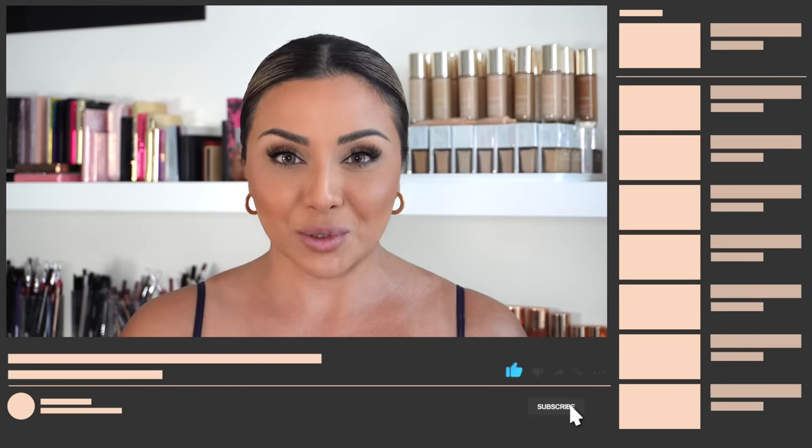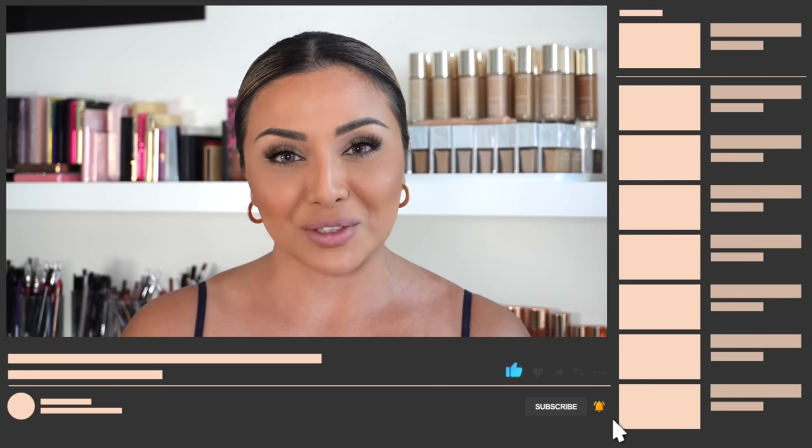Hey guys, welcome or welcome back to my YouTube channel which is all about beauty. Today is the Beauty 101 on basic makeup brushes — everything you need to know about basic brushes. I've answered questions you've sent in, like: do you really need expensive makeup brushes, what are the best affordable brands, and what brush do you need for your eyes, for blending, for your face? Don't forget I have a Makeup 101 series on my 101 playlist. If you like this video, give it a thumbs up, subscribe, and hit the bell button. You can also catch me on Instagram for daily beauty news. Let's jump straight into the video.